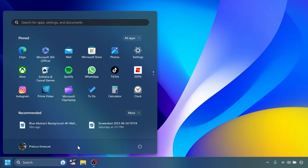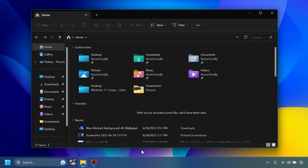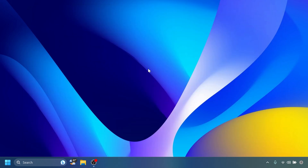This update addresses an issue that affects the recommended section of the Start menu, where right-clicking a local file does not behave as expected. And yet another fix for File Explorer: this update fixes an issue where File Explorer might stop responding indefinitely after you try to view the effective access permissions for files. Those are the highlights for the new update in the beta channel.